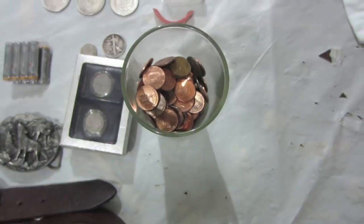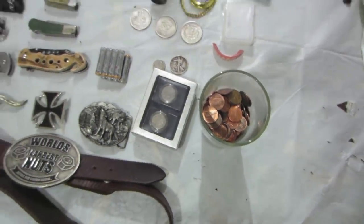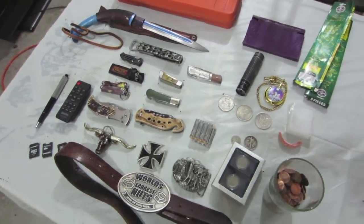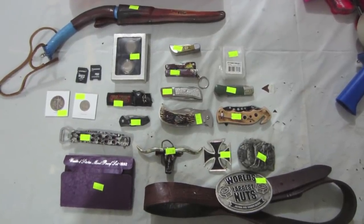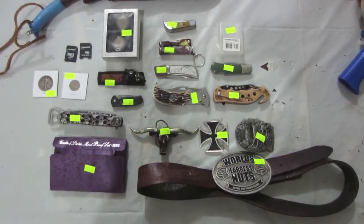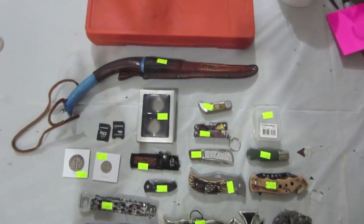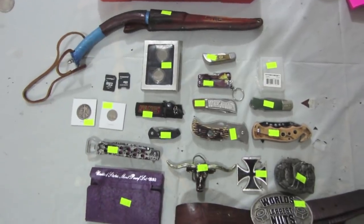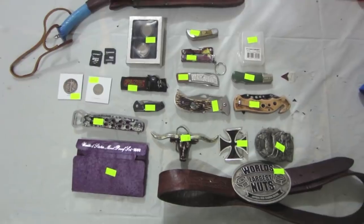I will price this stuff up and let you guys know what we got for value. These are the items that I priced right away out of that stuff to go out in our store, and I got a total of $87 here. This isn't everything of course — this is just what I priced to go out in our store right away. $87 and it'll be stuff that's real easy to sell for us. A good little box.